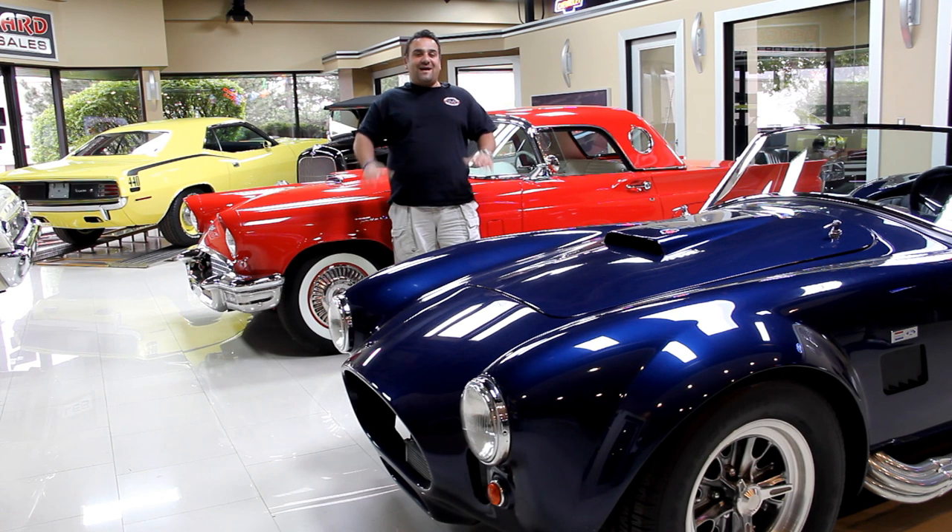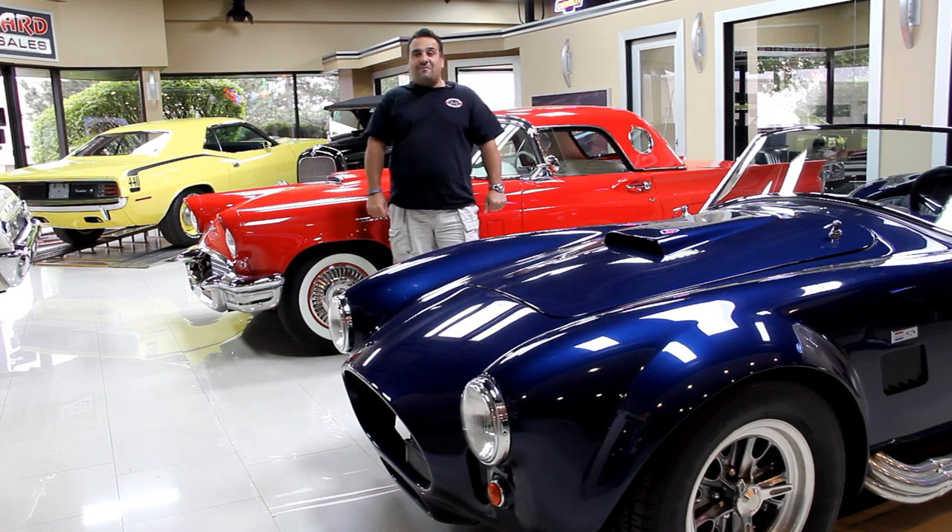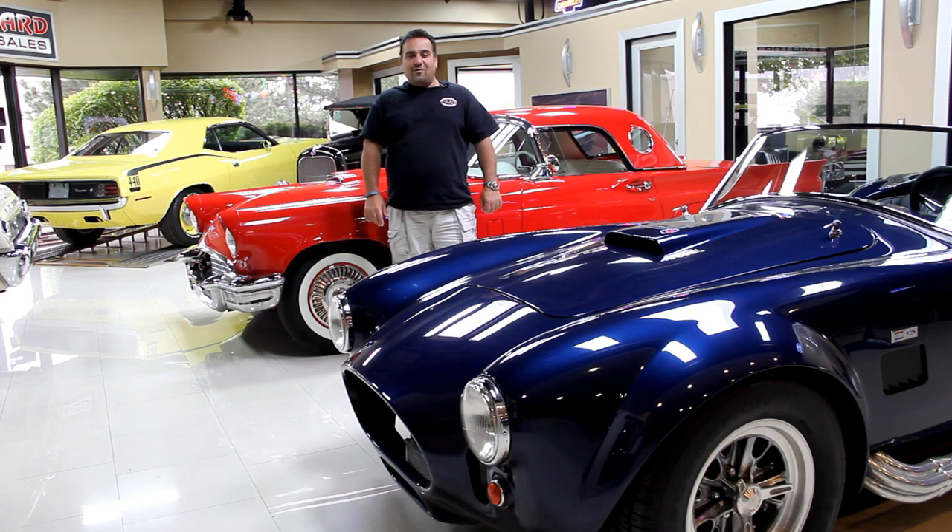Hi and welcome back to Vanguard Motor Sales. My name is Tom Fozios coming to you from the Motor City. Today we have a beautiful frame-off restored 1967 Chevelle convertible. Get ready for summer guys, come on out.